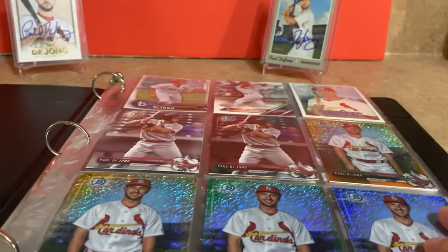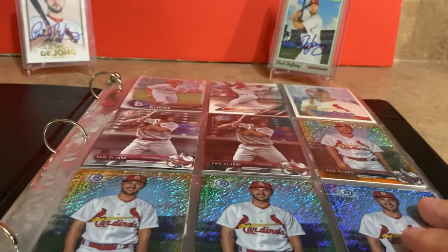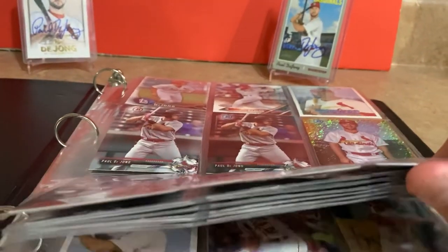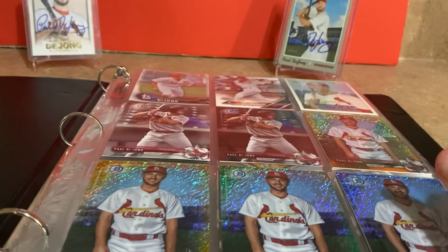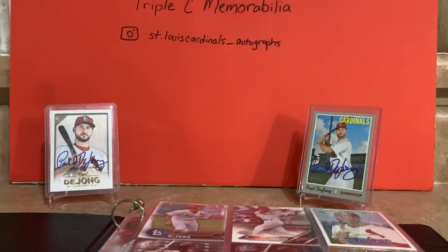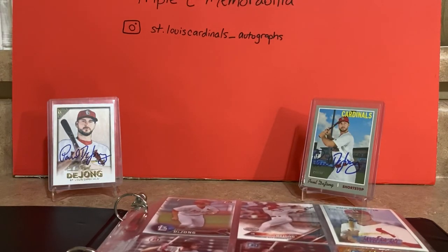If you guys do this for any players, drop their name in the comments - I'd love to hear what you do for your PC players. This is just a small fraction of what I do for DeJong; I have a lot of other memorabilia of him, but I love the base card collection I've built. Thank you guys for leaving comments - I love reading and interacting with them. If you ever want to trade, reach out and we'll work something out. I've done a few trades on YouTube and it's a lot of fun. Please like and subscribe, tell your friends, be safe, and we'll catch you next time.